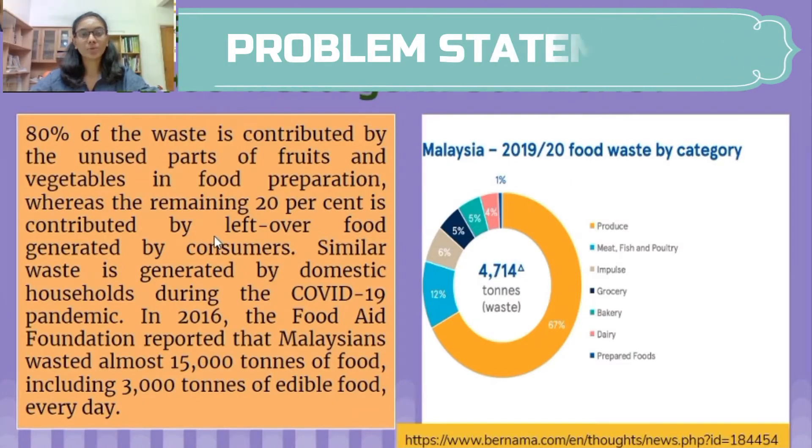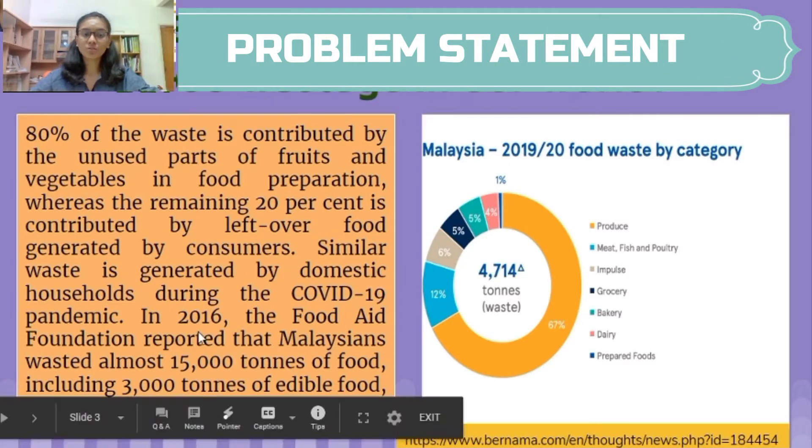Our problem statement is: how to reduce food wastage in our world? In 2016, the Food Aid Foundation reported that Malaysians wasted almost 15,000 tons of food, including 3,000 tons of edible food, every day.